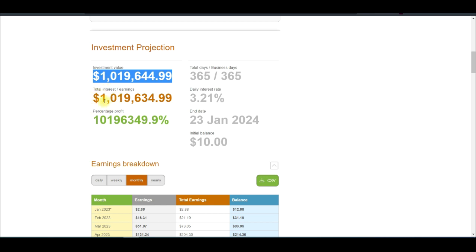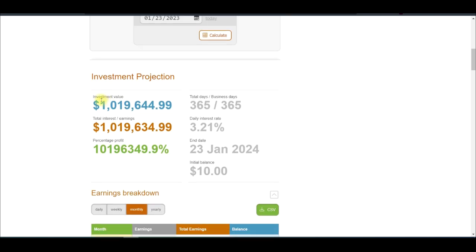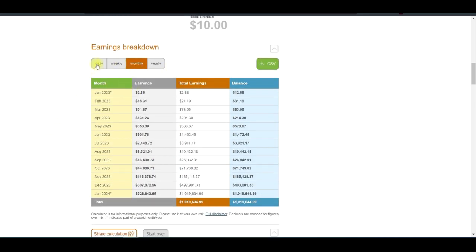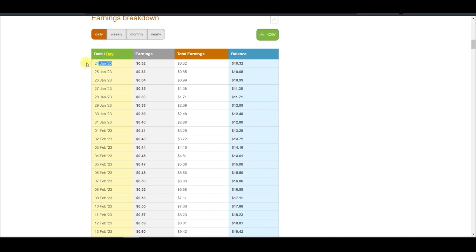As you can see here, if we are able to compound this for one year making 3.21% daily, we are going to turn this $10 into a million dollars. And this is the breakdown of how that works. If I come to the daily result here, it means that the first day we started trading, 3.21% will give us $0.32, which means that for the first day, if you make 3.21% in one trade, you will have $10.32.